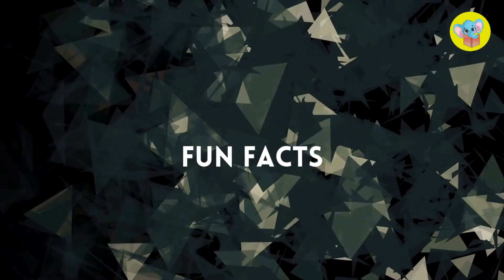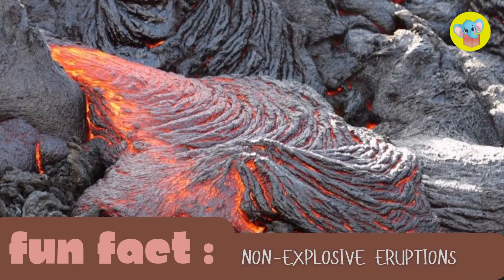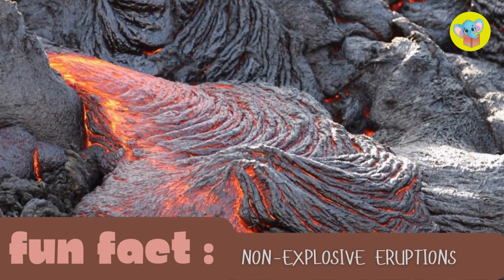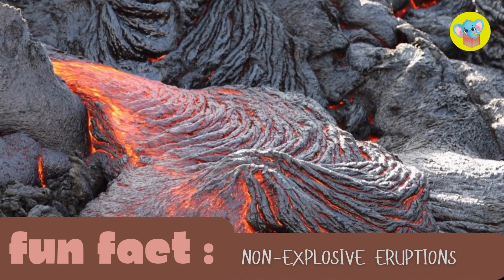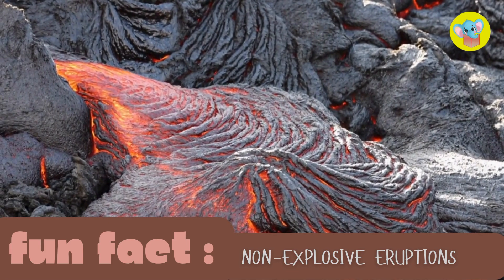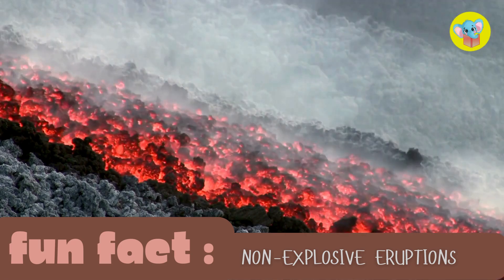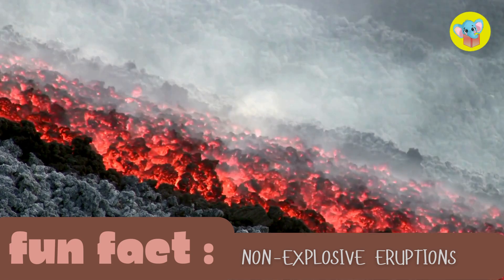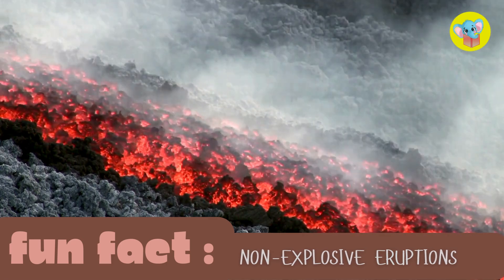Okay, it's time for some fun facts about volcanoes. Some volcanoes do not explode — they ooze lava slowly, like a really big, messy pancake. Non-explosive eruptions, the most common type of volcanic eruption, produce calm but massive lava flows that cover large areas of the earth's surface.